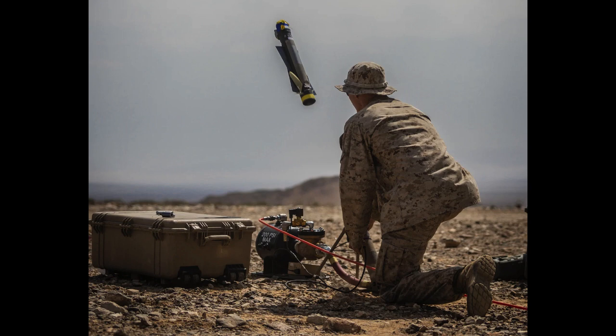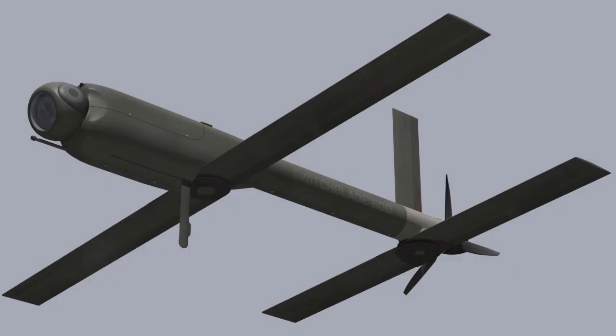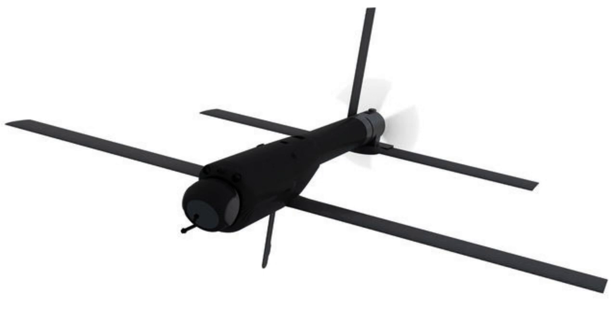For the S-300, the maximum range is 10 kilometers and maximum flight time is 15 minutes. For the S-600, the maximum range is 40 kilometers and maximum flight time is 40 minutes. The S-300 cruise and maximum speed are 101 km/h and 161 km/h respectively. The S-600 cruise and maximum speed are 113 km/h and 185 km/h respectively.